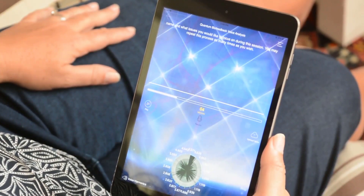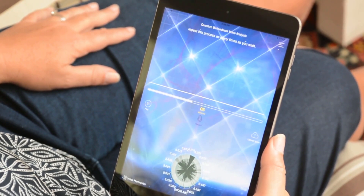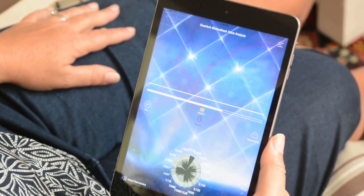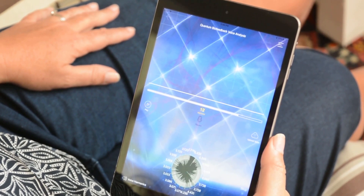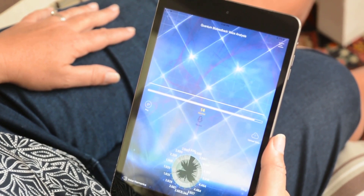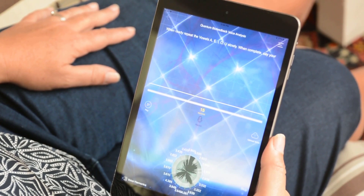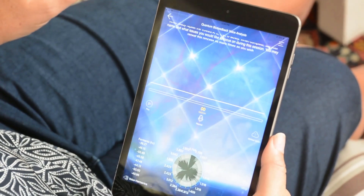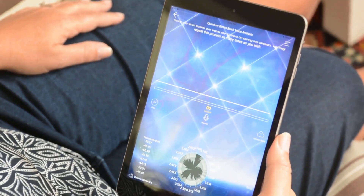Simply put, the Genius Insight App records your voice and compares specific dominant frequencies in your voice against the built Genius Database. The Genius Database consists of digital frequencies of thousands of substances ranging from herbs, emotions, homeopathics, organs, viruses, pathogens, and more. By comparing your voice sample against this huge database of digital frequencies, we can begin to determine why and how specific imbalances are occurring in your body.